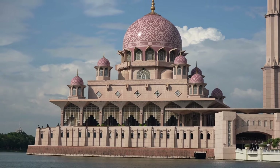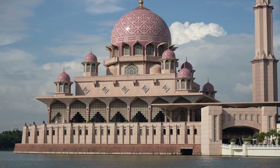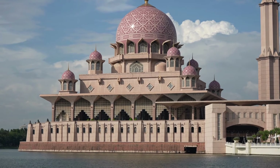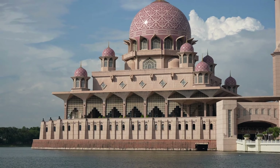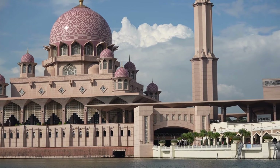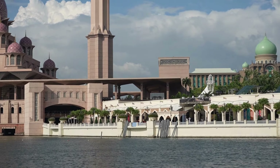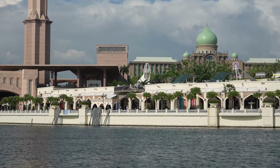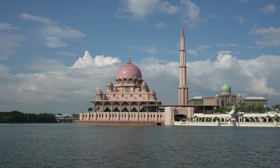The mosque's surroundings are just as impressive, situated on the banks of an artificial lake, creating a serene and tranquil atmosphere. This lake, spanning 650 hectares, was constructed to enhance the beauty of Putrajaya and serves as a cooling system for the city. The lake also offers visitors a peaceful retreat, with the shimmering waters reflecting the mosque's beautiful facade.